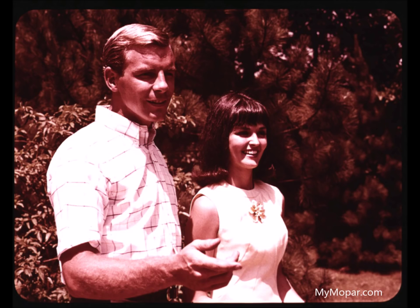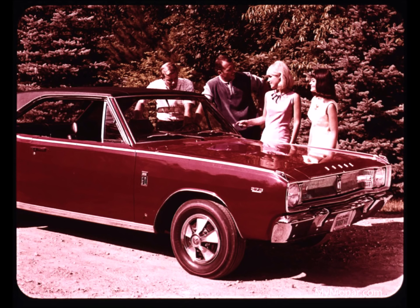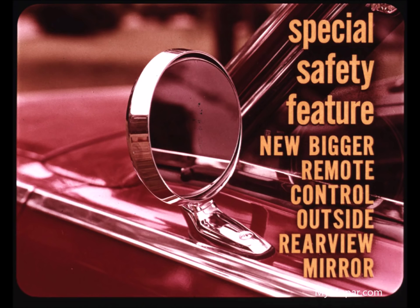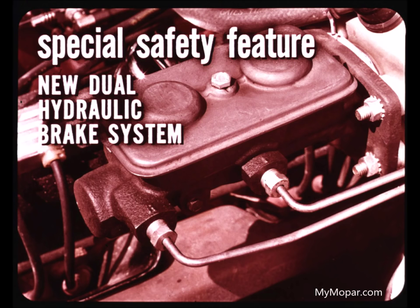This year's Dart continues to emphasize safety. Dart safety features fully satisfy the GSA requirements defined in Federal Standard No. 515. Standard safety items include a new impact-absorbing steering column and a new bigger remote control outside rear-view mirror. Dart's new impact-absorbing steering column collapses to protect the driver. The new bigger remote control outside rear-view mirror conforms to GSA requirements. The new flexible day-night inside rear-view mirror has a double ball-joint arm which yields on impact. Dart's new dual brake system has separate hydraulic systems for front and rear brakes to prevent complete loss of brakes should one system fail.